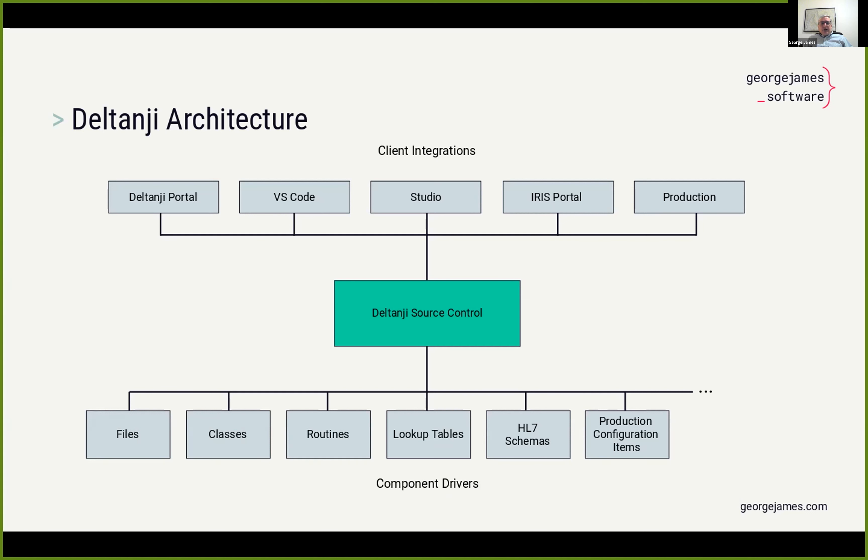Across the top of the diagram are the client integrations we have into IRIS. Our goal — and what we've achieved — is a client integration into all of the places within IRIS where you may find yourself editing or working on source components. This provides the functionality for developers to carry out source control operations directly within the tool they're working in. They're able to check out, check in, and promote items with minimum fuss and without needing to switch context. Let's look at each of these client integrations a little bit more closely.